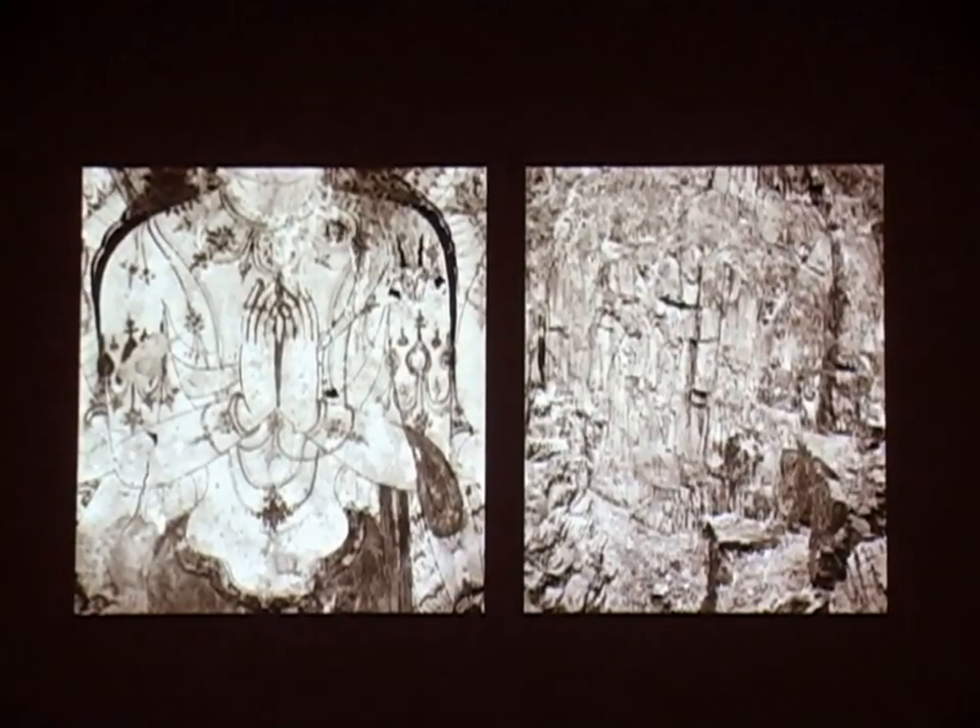This is a fairly large artist's book that's built like an accordion fold, so it actually has two sides. As you open it, you see two pictures at once.